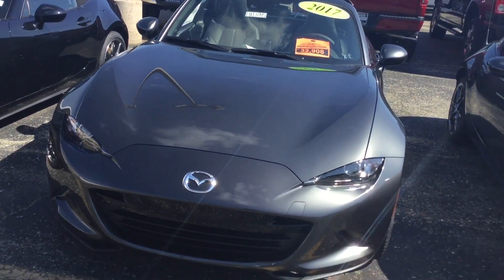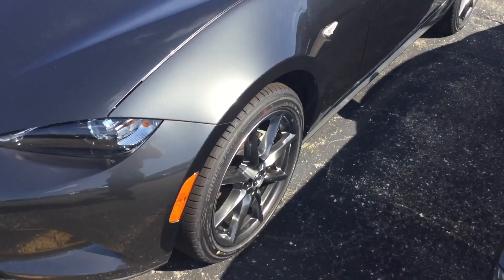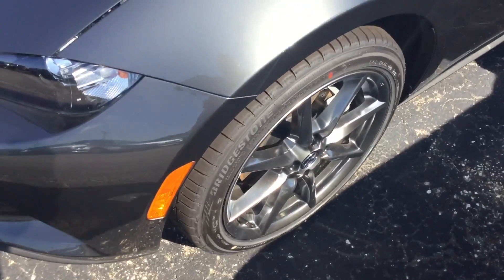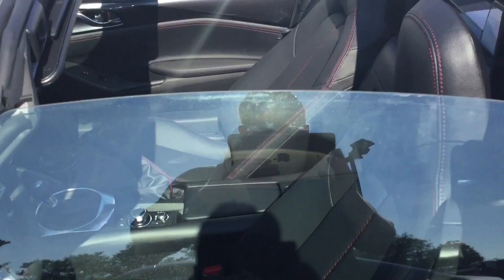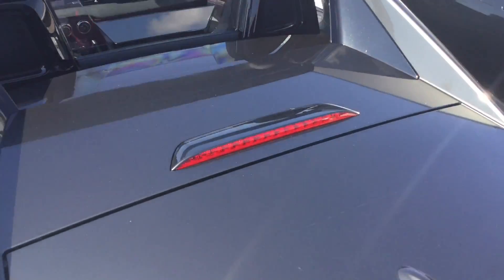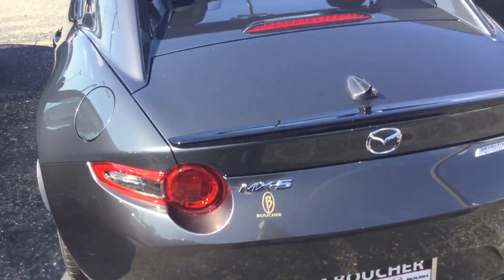So this is a very nice Mazda Miata that you're looking at — alloy rims, a lot of nice seats on the inside there. And this one's gonna be a hard top. They used to make cloth tops with this, and I don't know if they still do, but this one here is gonna be the hard top version, which is very convenient for you.